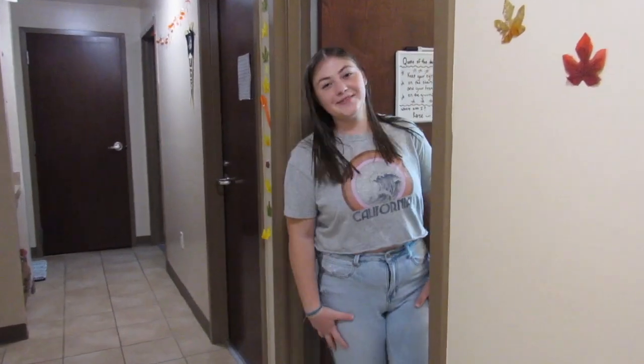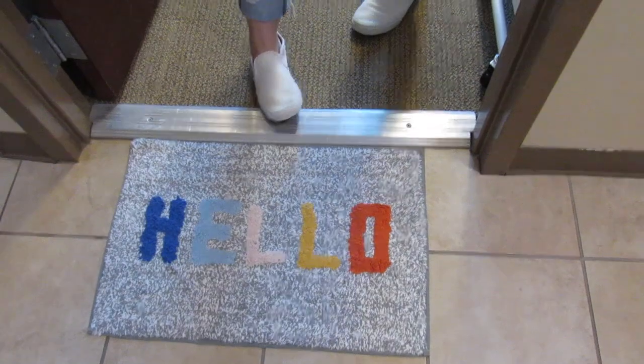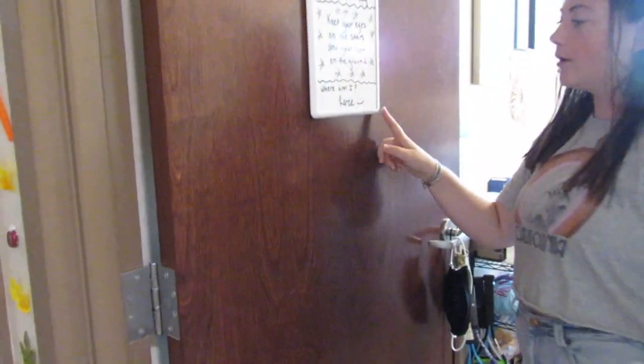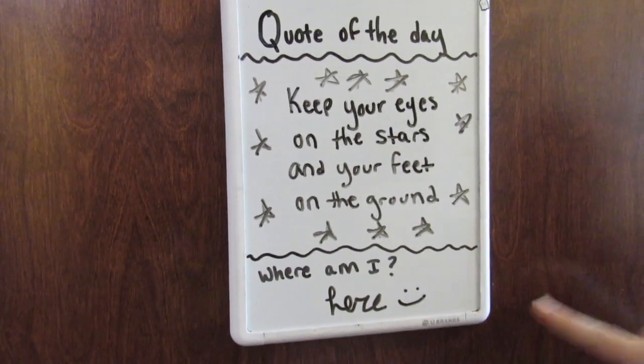Alright, let's go to my room now. So, this is my dorm. First, we have this little rug — I got this from Target when I moved in, that was a cute touch. And then I have this whiteboard also from Target. I do either quotes of the day or jokes of the day, it just depends. And it says that I'm here.